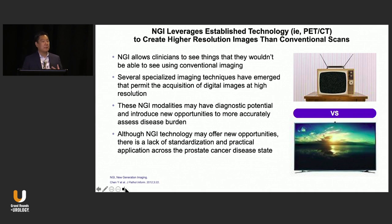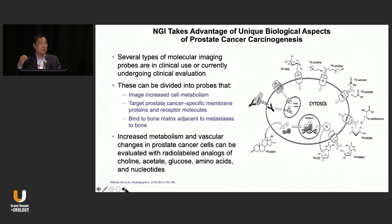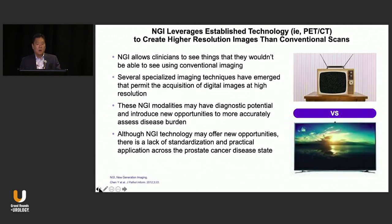NGI — when we talk about NGI, we're really talking about PET-CT. I like to give this metaphor of standard TV versus high-def TV; the technology itself allows you to visualize more things. I cringe when I hear the term that PET or PSMA PET detects micrometastatic disease, because it gives the impression that it could detect everything. But it has its own set of limitations, and we need to recognize and understand that, because it will help explain some of the results we see today.